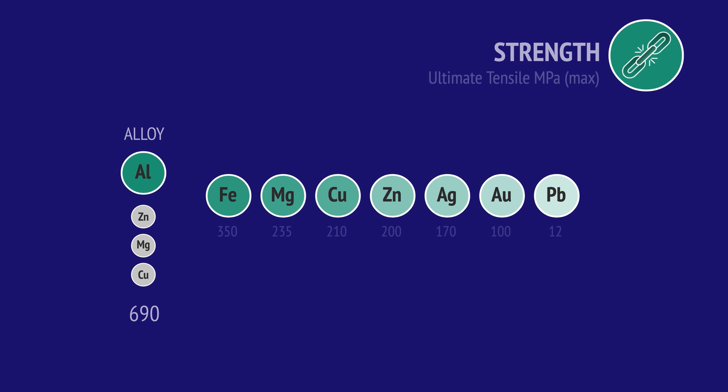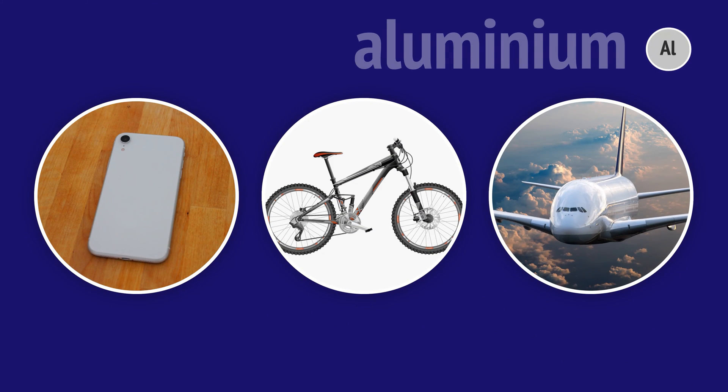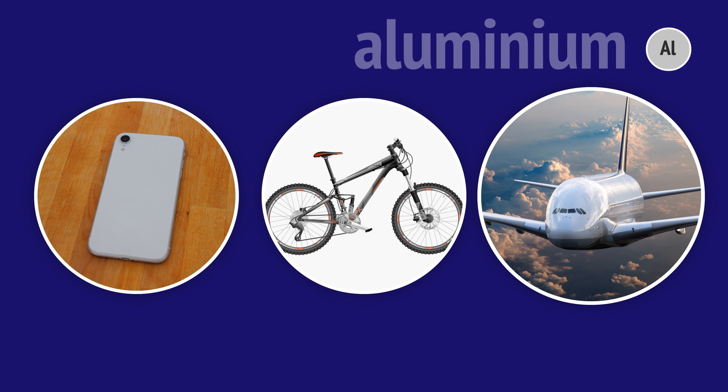However, when other metals are added, the resulting aluminium alloys have a strength similar to some steels. Low density and high strength is why aluminium alloys are used in mobile phone cases, bicycle frames and in the structural components of planes.